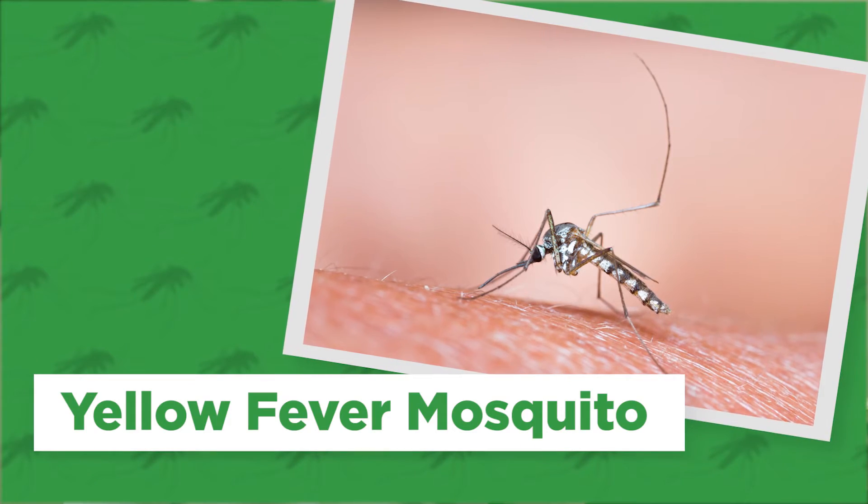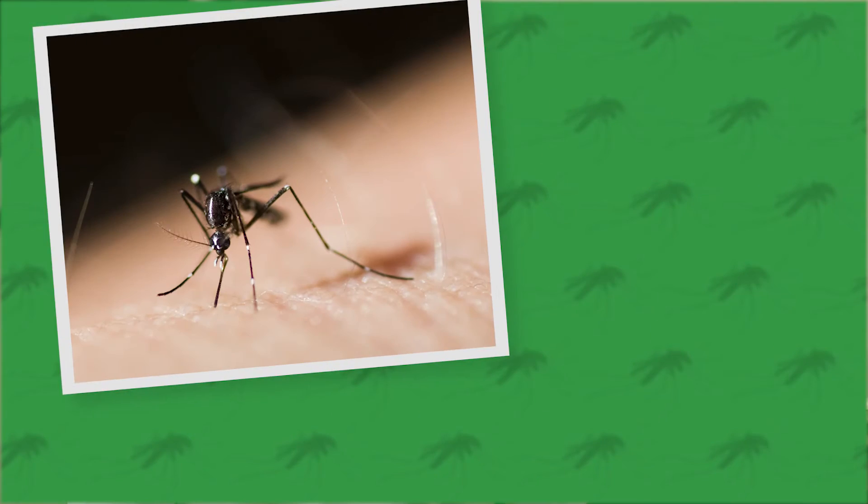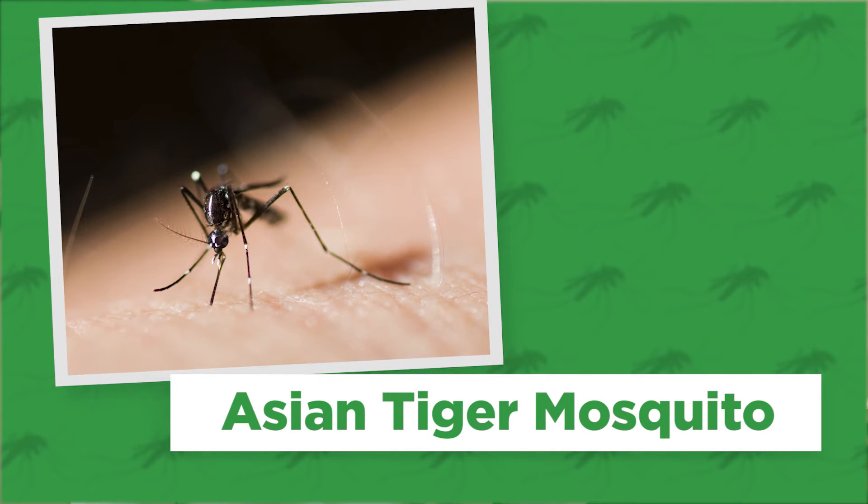Zika virus is transmitted to humans primarily by infected mosquitoes. The primary culprits are the yellow fever mosquito and the Asian tiger mosquito, both of which are aggressive daytime biters, although they will also bite in the evening.